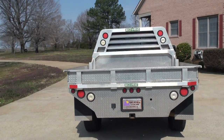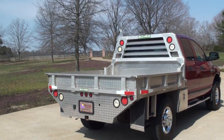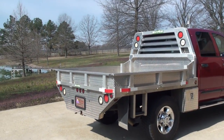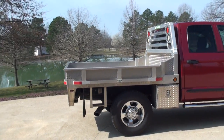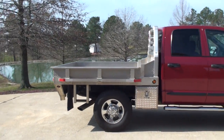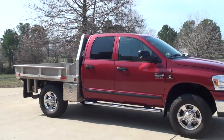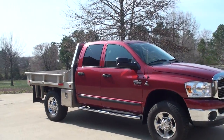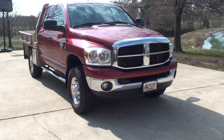It's got a very unique aluminum flatbed — maintenance free, no rust, you don't have to paint it, it always looks great. It's got a toolbox on each side. Crew cab, 4-wheel drive. Got the nice chrome steps, fog light, tow hook, and the chrome bug shield.